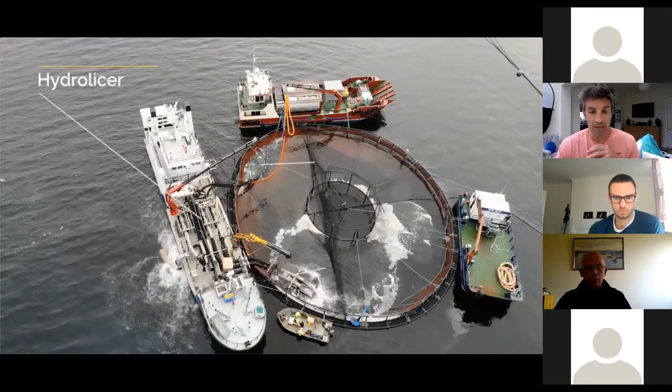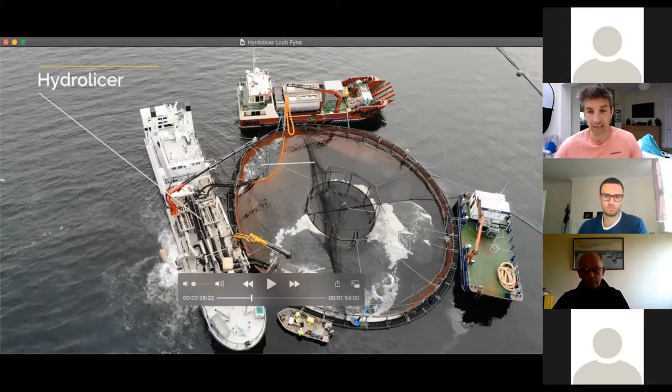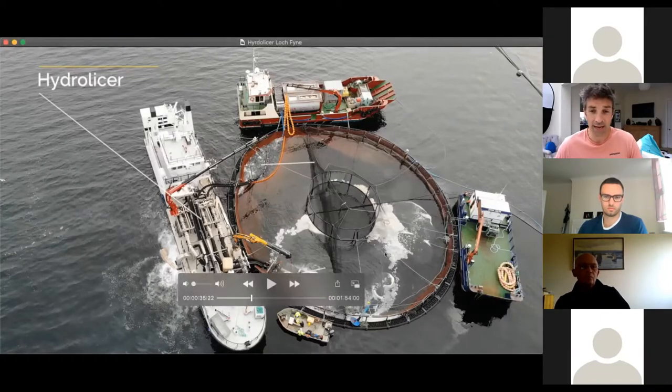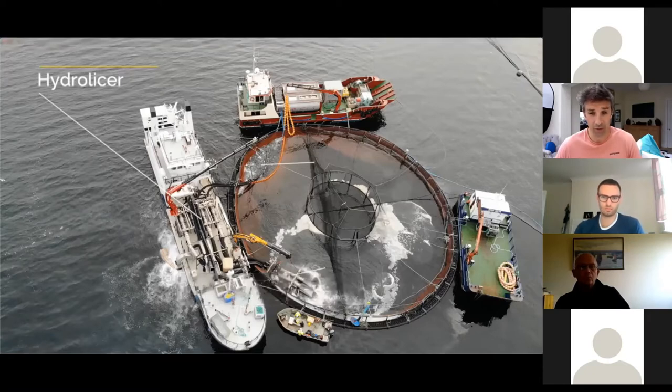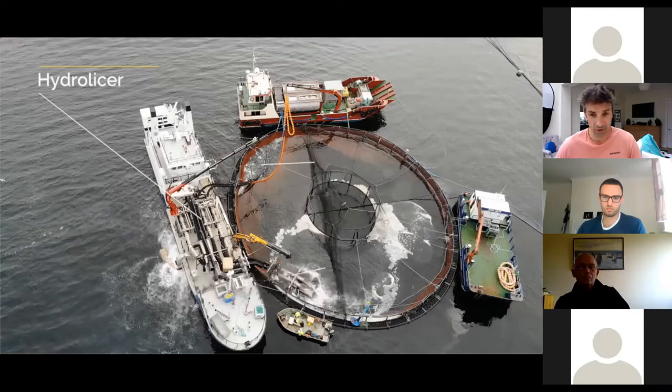In each one of these cages there could be anything up to 30 or 40 thousand farm salmon. The cages are simple in construction: around the perimeter is a black plastic floating platform, and suspended from that is a net which goes down through the water to about 20 or 30 meters in a cone shape. The fish are contained within that net, which is a standard permeable net with about one-inch square netting. Water flows in and out of the cages as the tide moves in and out.